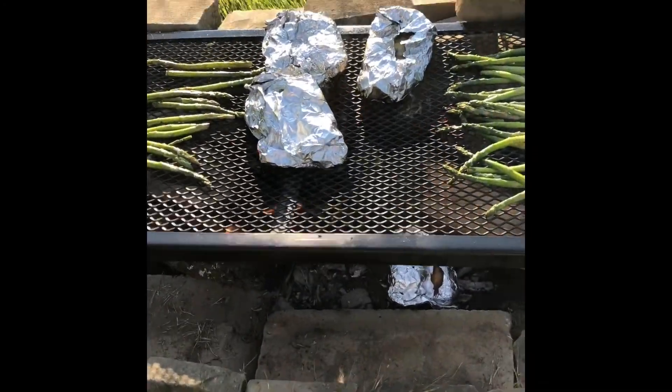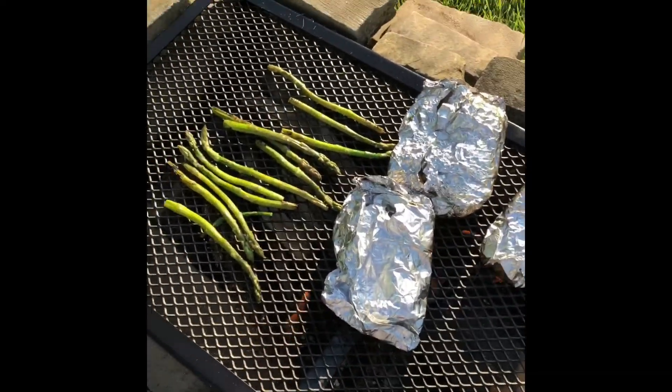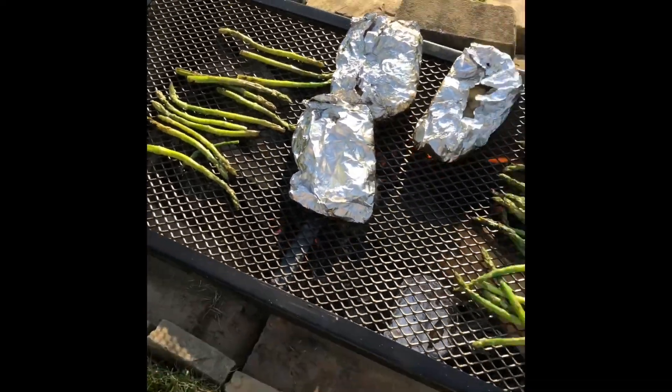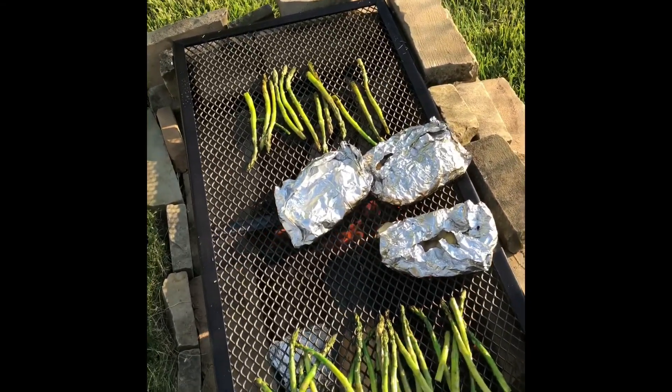I got some asparagus going on here on the grill and the potatoes. Steaks will be going on last. I got my mom cooking baked beans and macaroni and cheese in the house right now. But that's going to be a really good dinner. I'm excited.